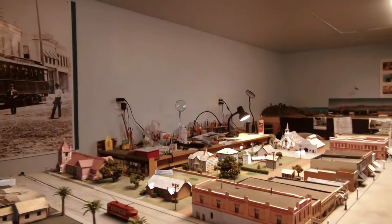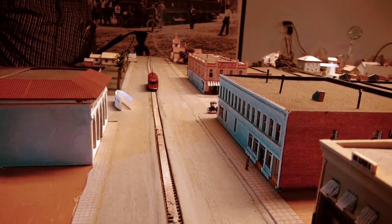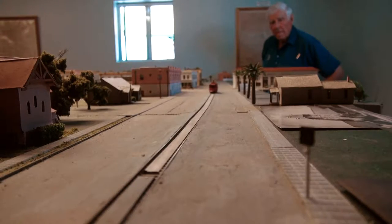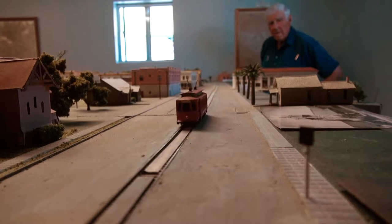It did get held up by bandits once. Three guys tried to stop the big red car — they were going to rob it. They stood out in front of the tracks, and the conductor just jammed the throttle forward as fast as he could. They jumped out of the way and he got by alive.